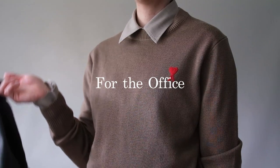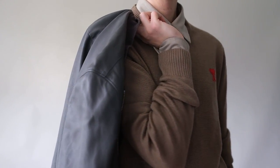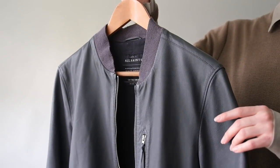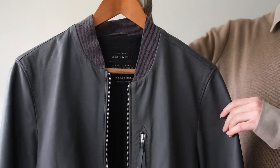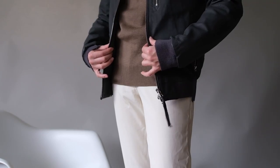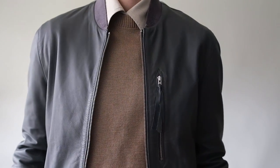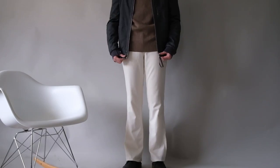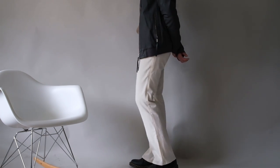A blazer might still be more readily worn in the office, but a really great leather bomber is a fantastic work-appropriate alternative. This one from All Saints is made from supple, full-grain leather and is an investment piece that you can treasure for a lifetime. This is an elevated piece, but pairing it with a smart outfit will make it quite useful for more formal occasions. This beige shirt from the Frankie Shop, paired with a knit from Amy Paris, strikes the ideal balance of refinement that is perfect for more relaxed workspaces and is on trend for the upcoming spring weather.